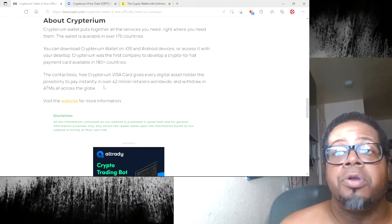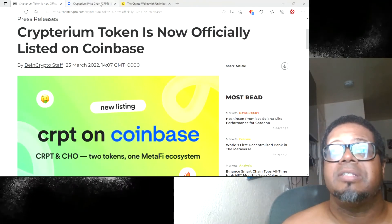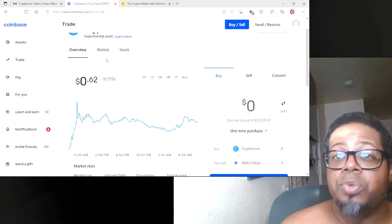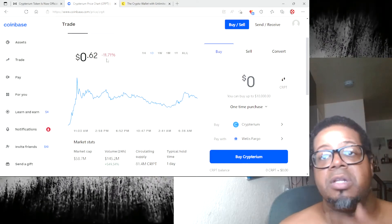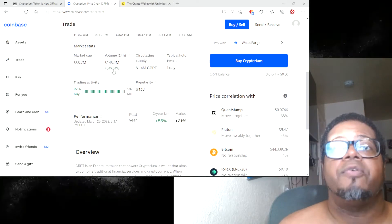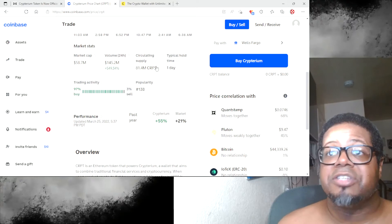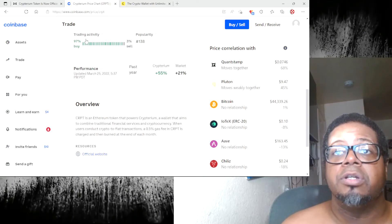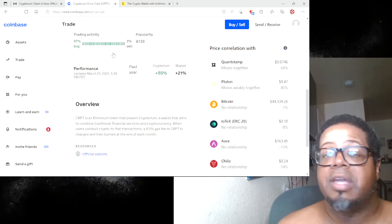You can download your Cryptarium wallet on iOS and Android devices. There are a lot of different ways to pick that CRPT token up. We know it is sitting on Coinbase — rolling around at about 62 cents right now, down 11.71 percent today. A few minutes ago it was like 17 percent down; earlier it was all the way up. Market cap today is a little over 58 million, 24-hour volume is 145 million, and we're up 549 percent on this token. Circulating supply is 81.4 million. Trading activity shows 97 percent of people are buying and 3 percent are selling, so people are getting it, holding it, and staying strong.